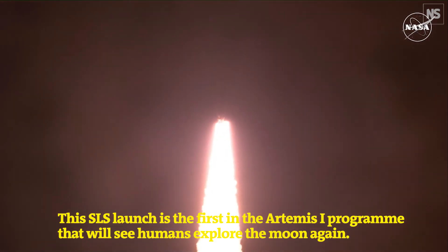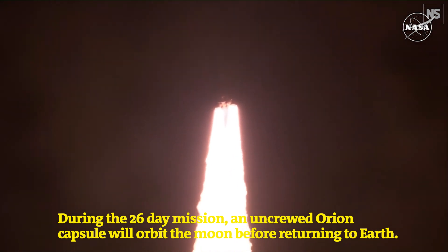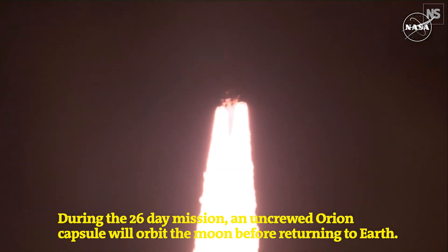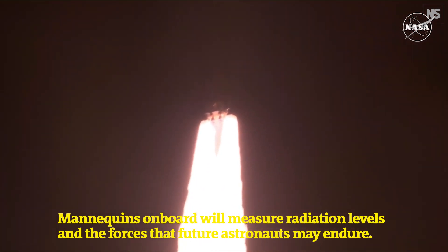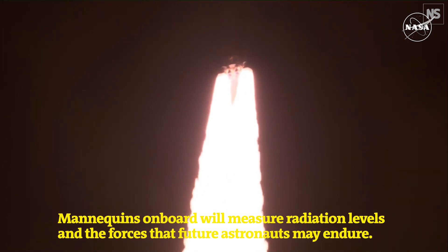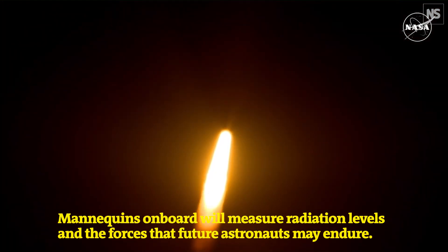All four RS-25 engines on the core stage and two solid rocket boosters now propelling the vehicle at 128 miles per hour. Hearing good control on the roll from teams in Mission Control Houston — all good calls so far. Now 30 seconds into the flight, Artemis 1.